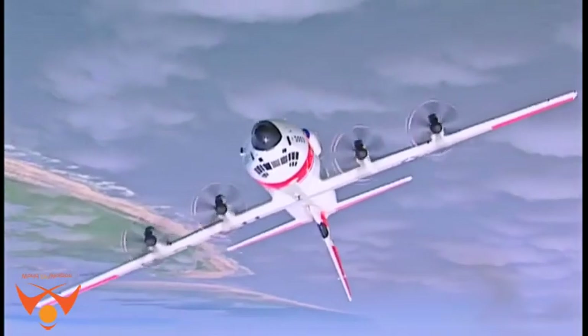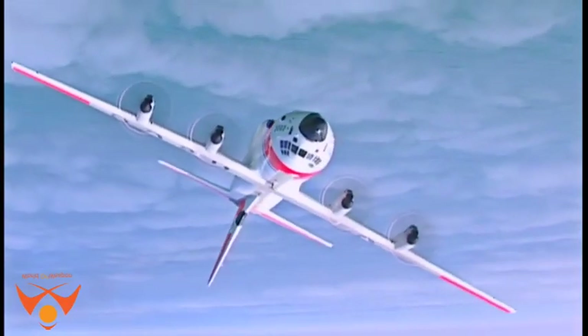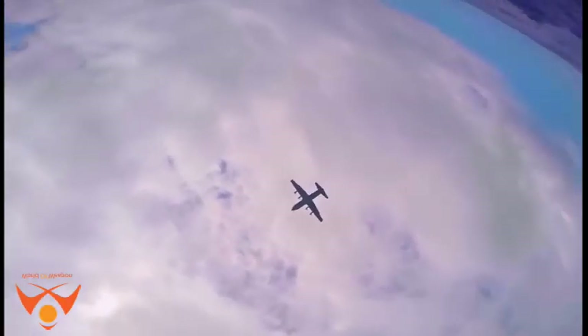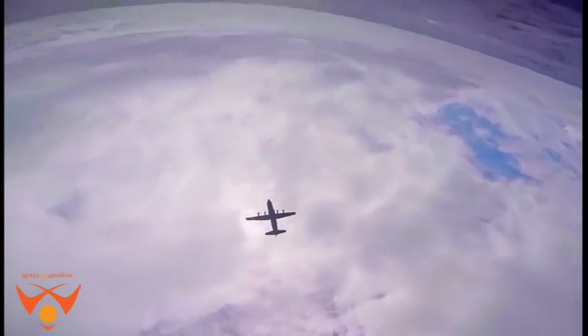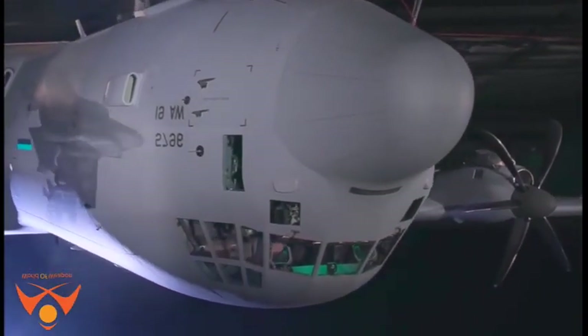Compared to older C-130s, the J model climbs faster and higher, flies farther at a higher cruise speed, and takes off and lands in a shorter distance. The C-130J-30 is a stretch version, adding 15 feet to the fuselage and increasing usable space in the cargo compartment.